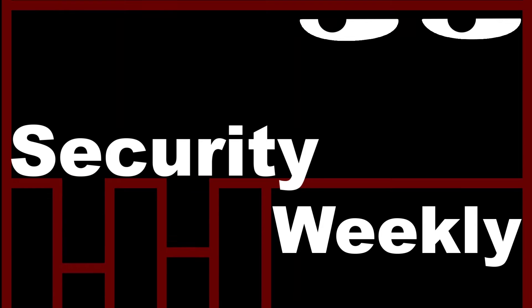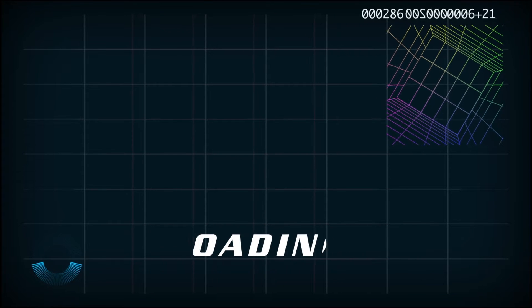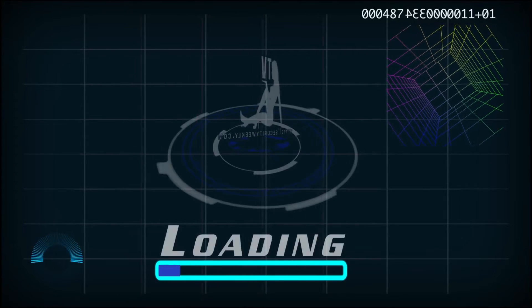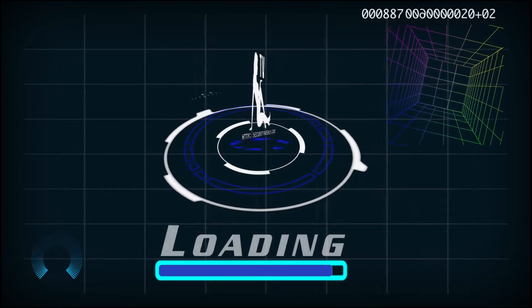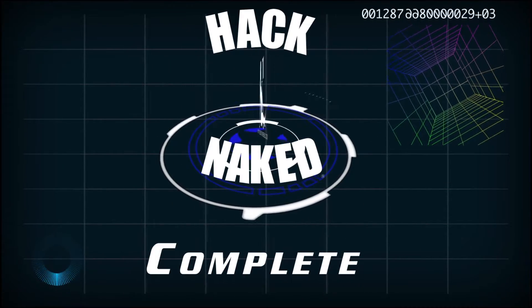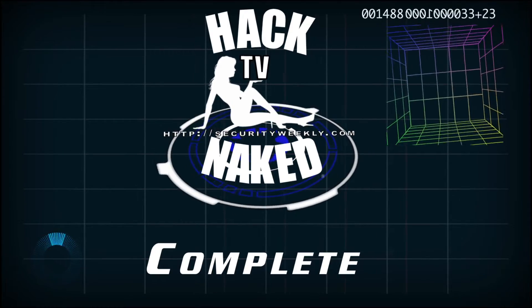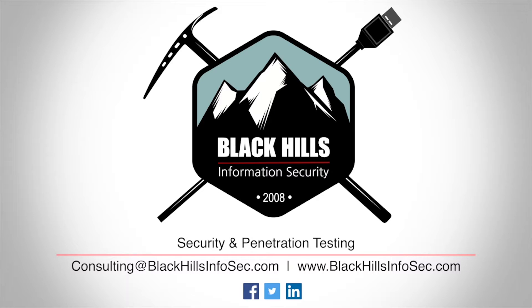This is a Security Weekly production. Black Hills Information Security, the leaders in penetration testing and active defense. Email consulting at blackhillsinfosec.com to request a quote today.